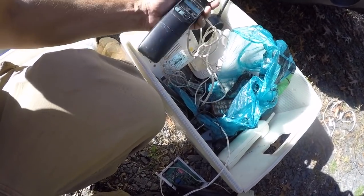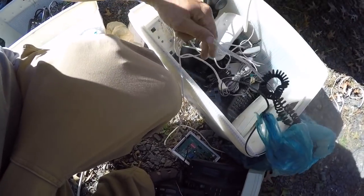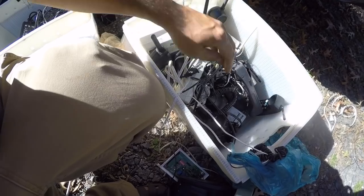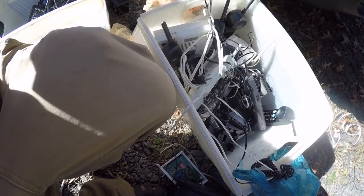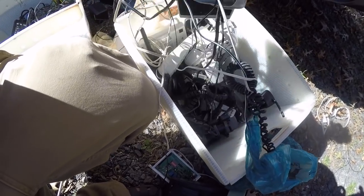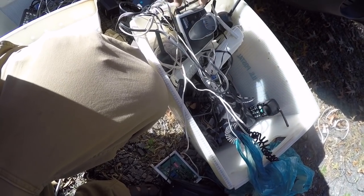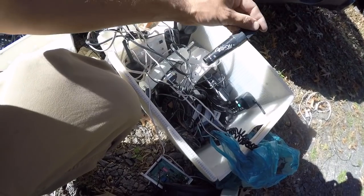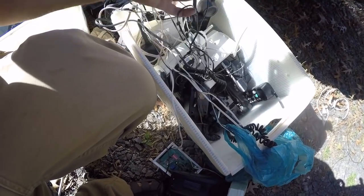That might be a vintage cell — nope, just an old non-flip phone. The stuff I got today was from one of my better contacts. I don't normally go for all the recyclable wire and stuff, but when she calls it's normally house contents. It doesn't pay to say no when they call because then they'll just find somebody else.